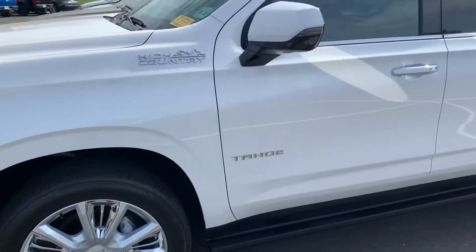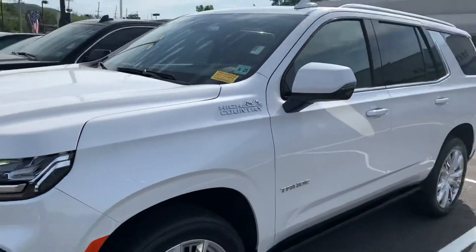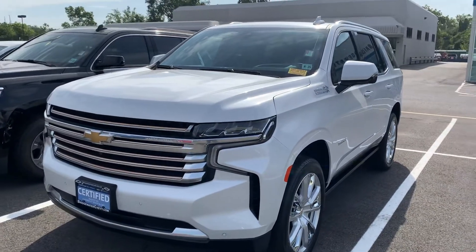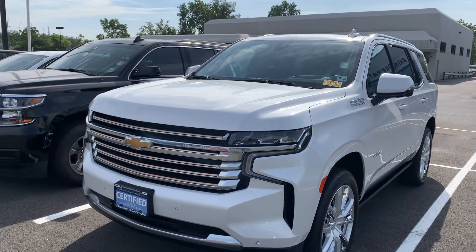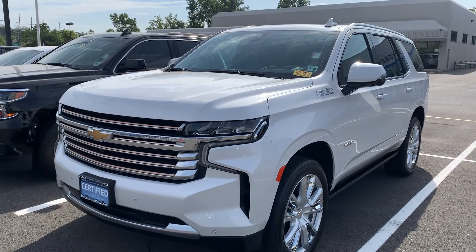This has 5,756 miles on it. The gentleman traded it in — he decided he didn't want an SUV, he wanted a Camaro SS. Why? I don't know.